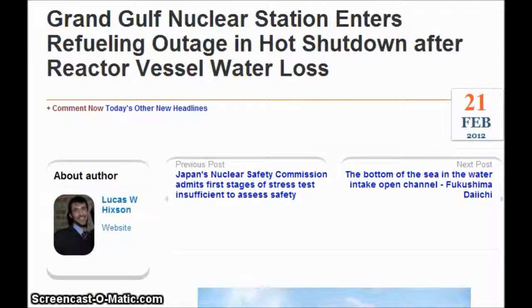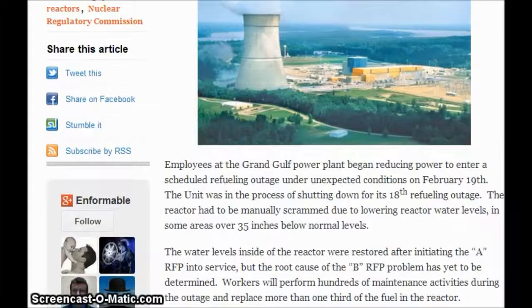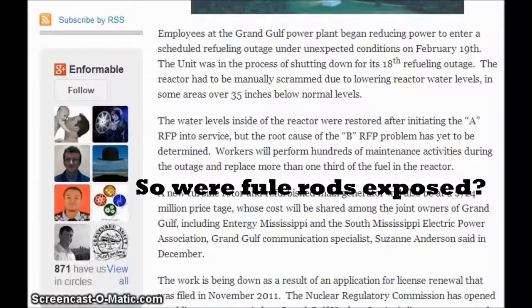Back on February 21st 2012, it was reported to be shut down after the reactor lost water. Employees at the Grand Gulf power plant began reducing power to enter a scheduled refueling outage under unexpected conditions on February 19th. The unit was in the process of shutting down for its 18th refueling outage when the reactor had to be manually scrambled due to lowering reactor water levels — in some areas over 35 inches below normal levels.